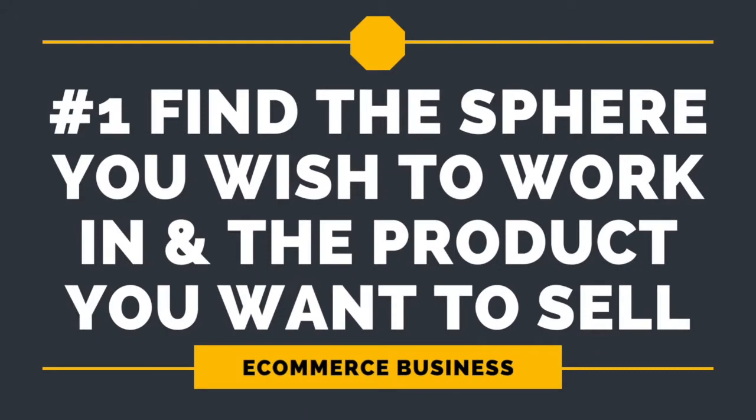Step 1: Find the sphere you wish to work in and the product you want to sell. Choosing the niche of your future project is definitely among the key decisions that you should make. You have to define what product you want to sell online. Here are some factors you should pay attention to. Do market research to find out whether your product is commercially successful. Tools such as Google Keyword Planner or Wordstream will help you carry out a complete market analysis and find out whether the demand for the product is high. Additionally, those tools are free to use.